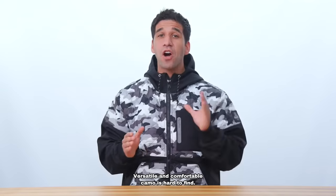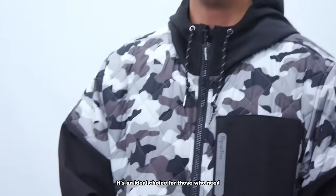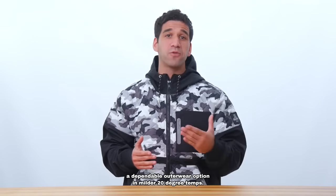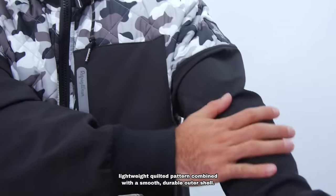Versatile and comfortable camo is hard to find. Look no further than the camo diamond quilted hooded jacket from Refrigerware. It's an ideal choice for those who need a dependable outerwear option in milder 20 degree temps. Fashion meets function with a popular lightweight quilted pattern combined with a smooth durable outer shell.